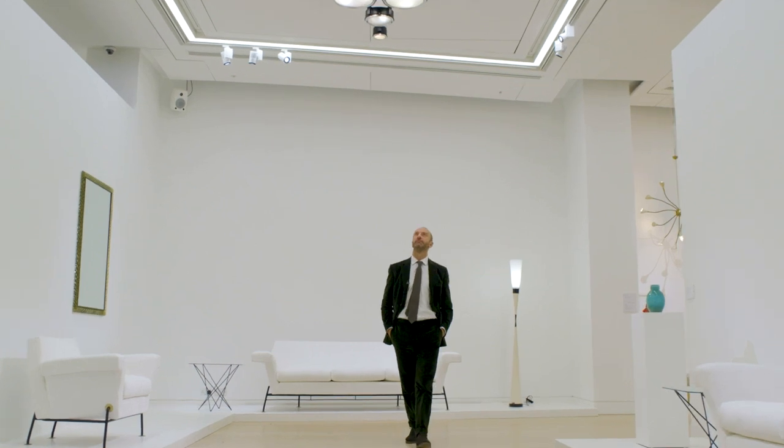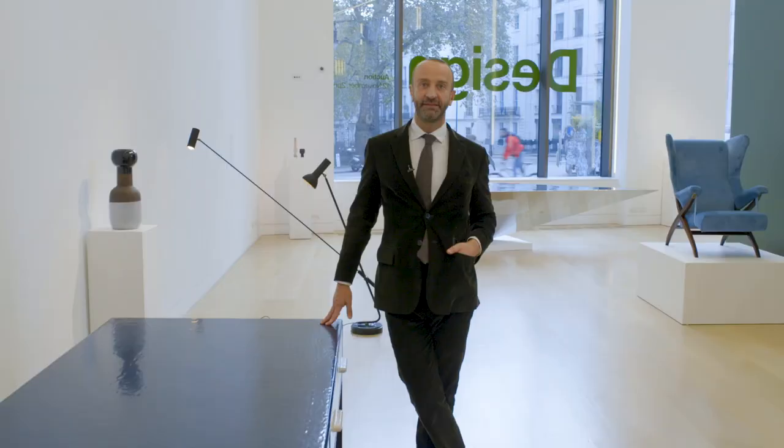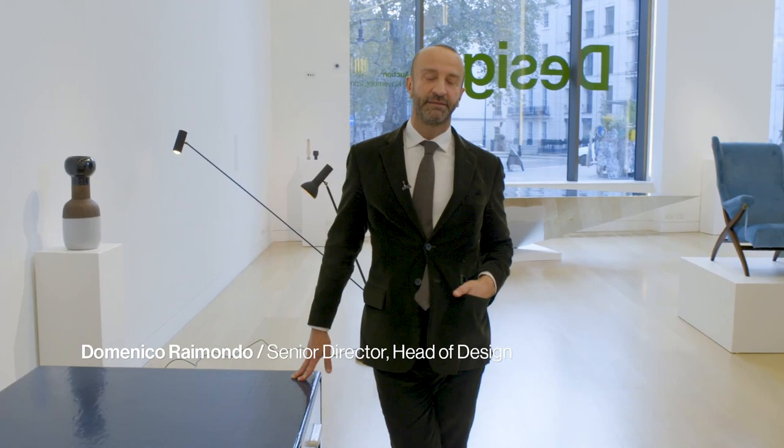Welcome to Philips. We are taking a look at our design sale, which will take place on Thursday the 12th of November.